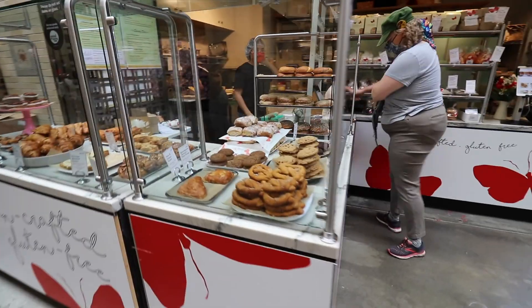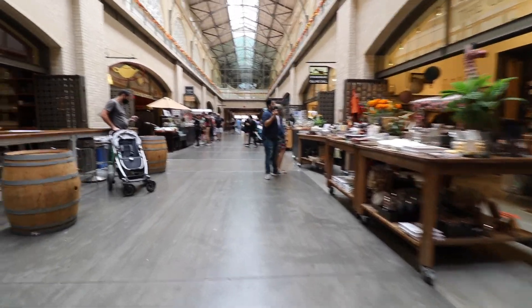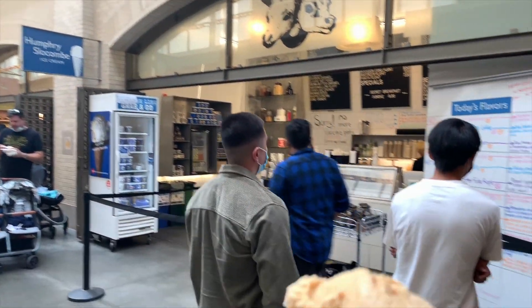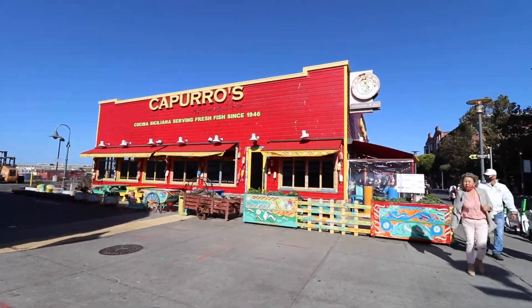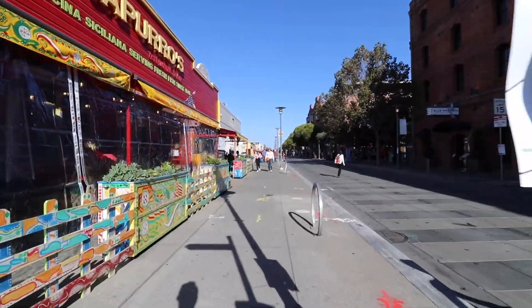Then we came over to the famous Ferry Building to get some dessert. There is the famous Humphrey Slocombe ice cream, and we tried the Vietnamese coffee and secret breakfast flavors. Definitely a great option, and I highly recommend this over the other soft serve place. For $8 you can either get a crappy cup of soft serve or a great waffle cone of real ice cream — so take your pick.